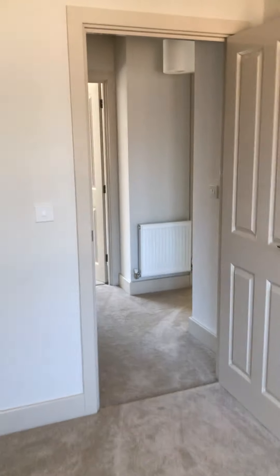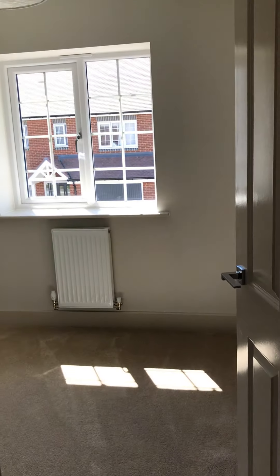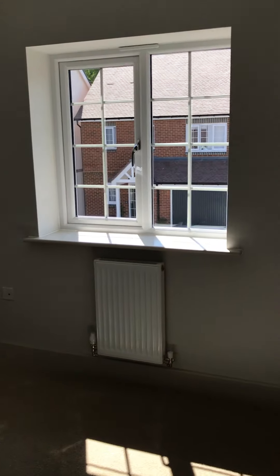Plenty of space here for a good size double bed and wardrobes. Just going across now to bedroom four, which would make a single room, nursery, dressing room, or even an office.